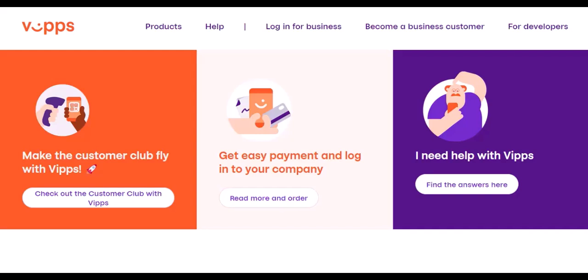Vipps uses BankID for verification, a Norwegian online identification system connected to your bank account. Again, this is not accessible to most tourists.